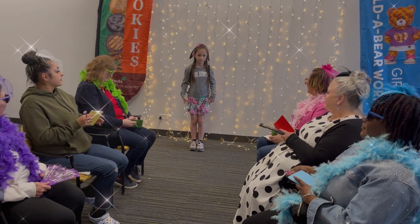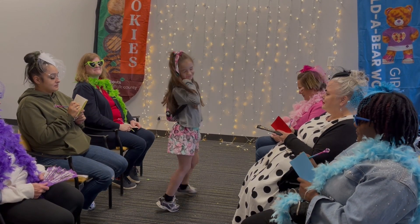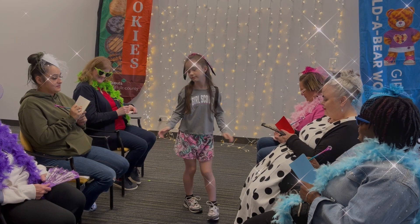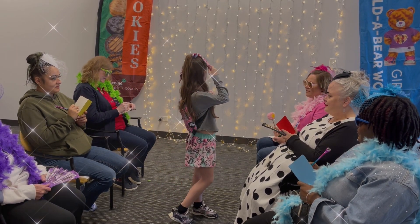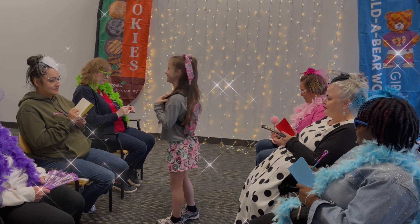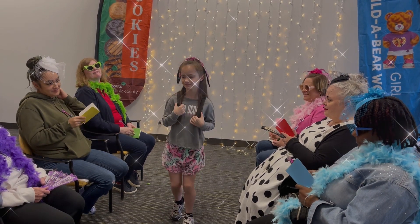Last but not least, we have Gemma walking the runway in those fuzzy cookie pajama shorts, long sleeve Girl Scout shirt, cookie scrunchie in her beautiful locks, and a fun backpack where she can put all her treasures. She looks great. Thank you, Ms. Gemma.